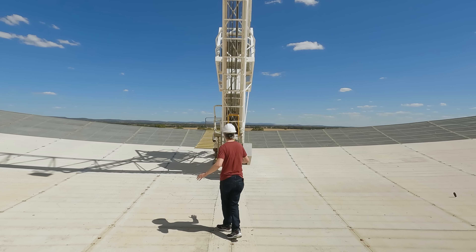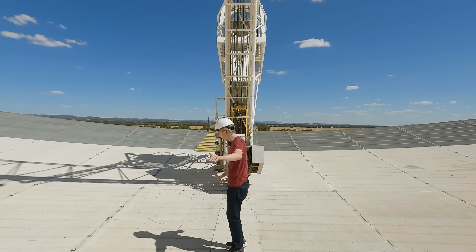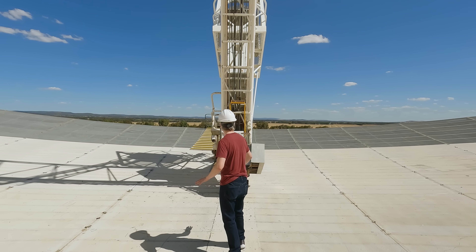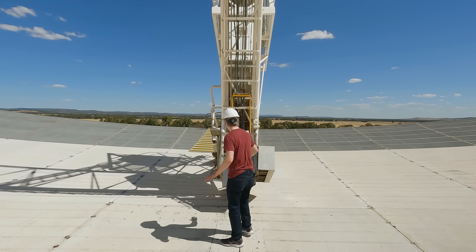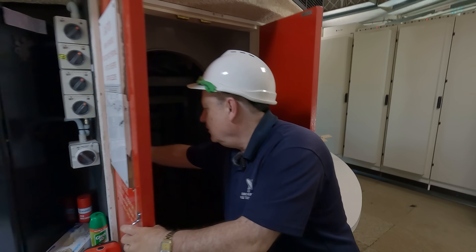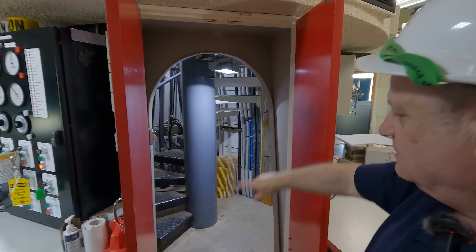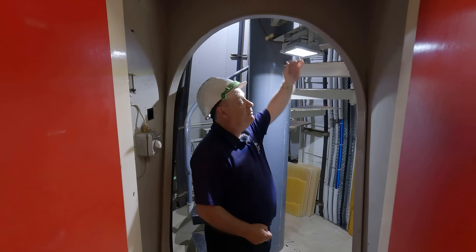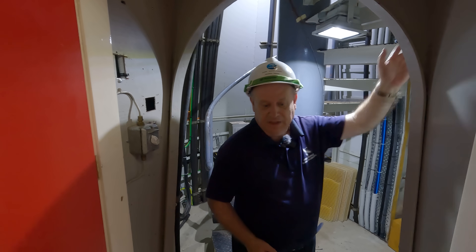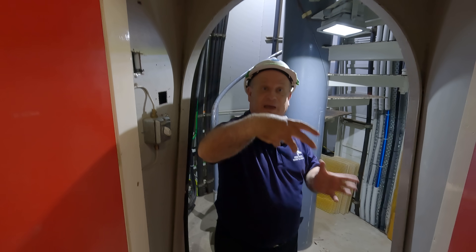The most obvious upgrades have been to the dish surface. Suddenly I'm not walking on a solid surface — I'm walking on the mesh of the dish, and my brain is just about dealing with it. We're going up into the dish surfaces, first up through the spiral staircase in the central column. This central column is on a separate foundation to the rest of the building.